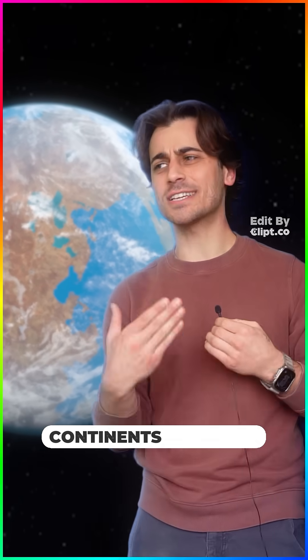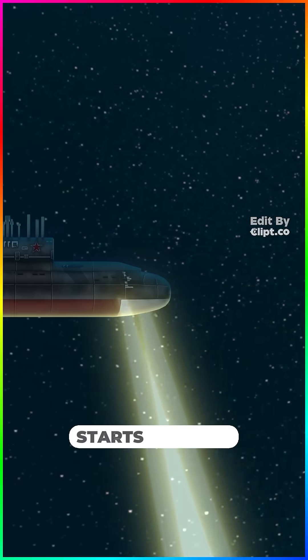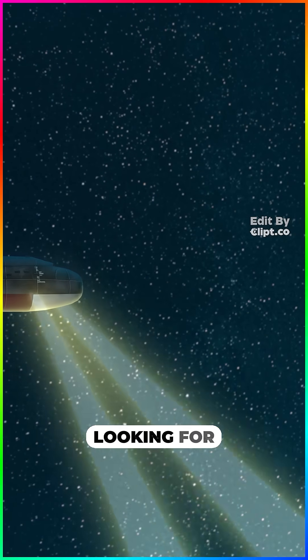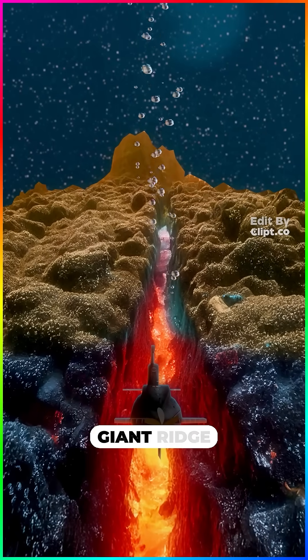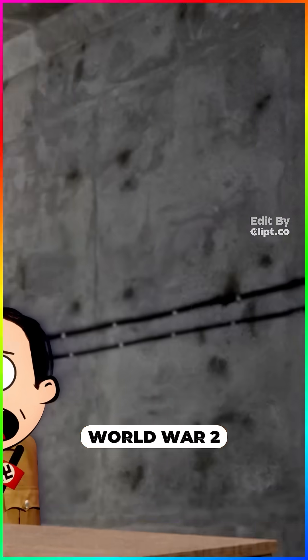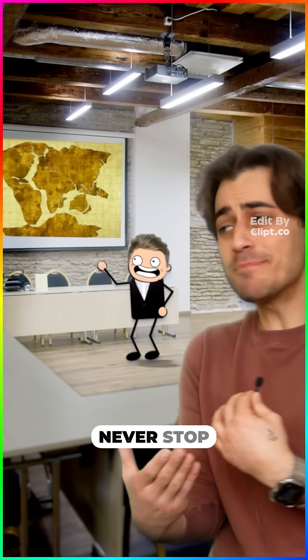But how did Earth's continents separate? We had no clue until 1940, World War II. The US started mapping the bottom of the Atlantic looking for the best hiding spots for their submarines, and look what they found — a giant ridge in the center. After World War II, this data was declassified and the whole puzzle fit together. Our continents never stop drifting.